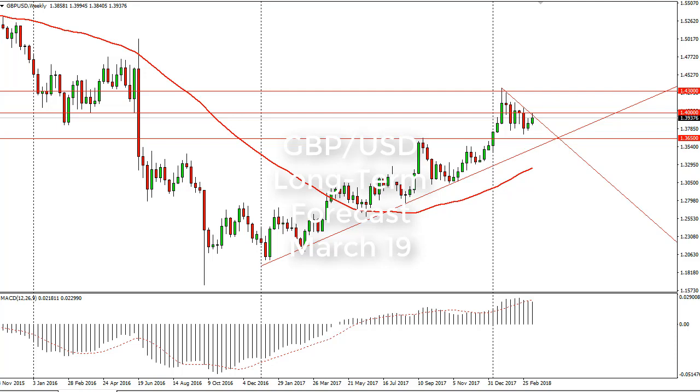From FxEmpire, this is Christopher Lewis looking at the British pound US dollar pair longer term for the week of the 19th. As you can see, we have rallied a bit during the week, slamming into the 1.40 level. We also tested the downtrend line. If we can break above there, the 1.43 level would be targeted — that's an area where there's even more resistance.